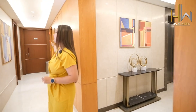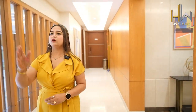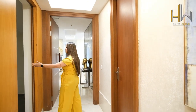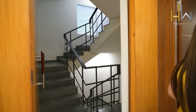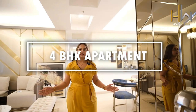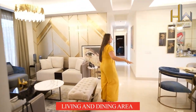This apartment here is the 3 BHK plus servant quarter, and I am moving towards the 4 BHK plus servant quarter. This is the servant quarter entrance and this is your apartment entrance, and these are the stairs you can use. Let's move forward with the sample apartment of the 4 BHK plus servant quarter. The moment you enter, this is the living area and the dining area.